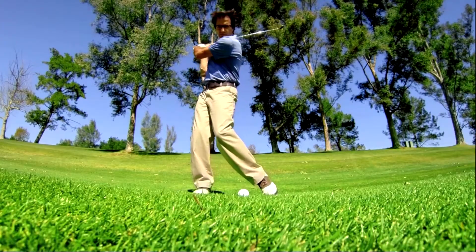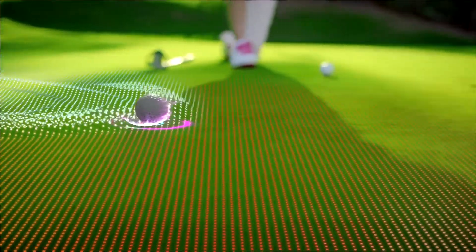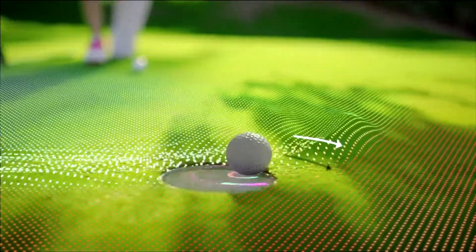My dad sees his five-iron shot landing on the green. I see a torque force reacting with club momentum as dad pushes it into the rough. My dad sees a birdie putt. I see rolling resistance from friction causing the ball to lip the cup.